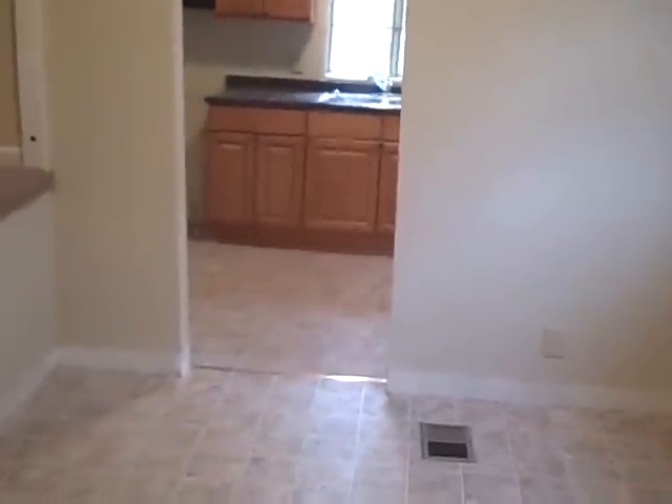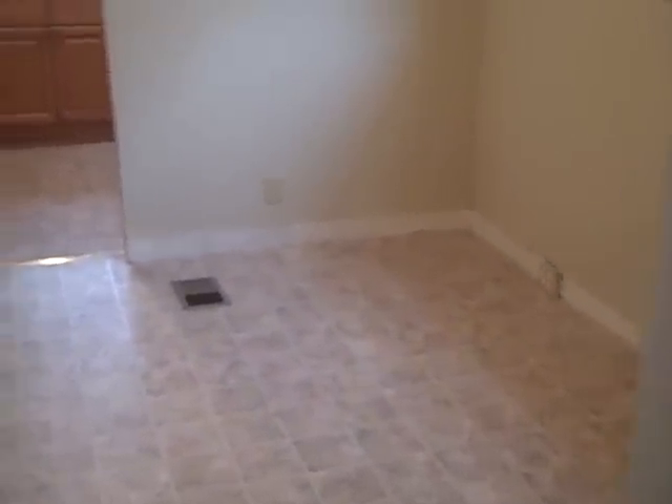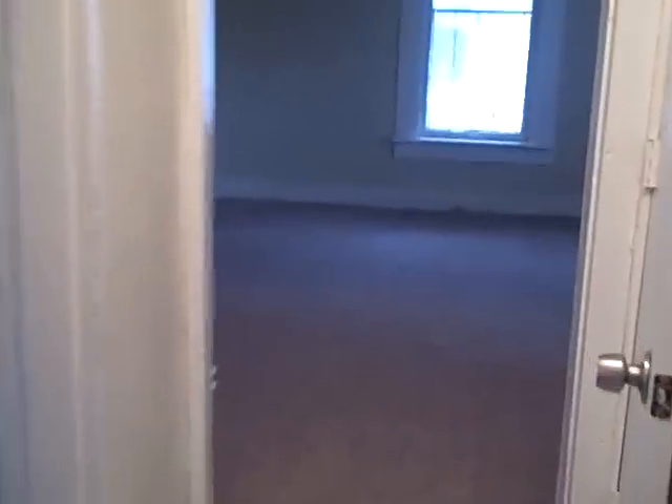Come around the corner from the living room and we do have a separate dining area and the staircase that leads upstairs — this is always a plus, having a separate place to put a table. Moving down the hallway, we see the second bedroom, similar size to the first one. Both the bedrooms do have closets, which is always a positive feature.